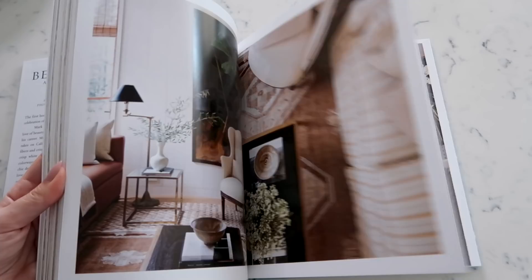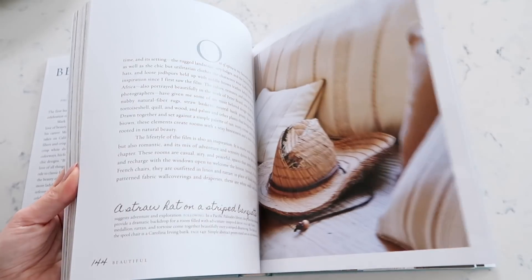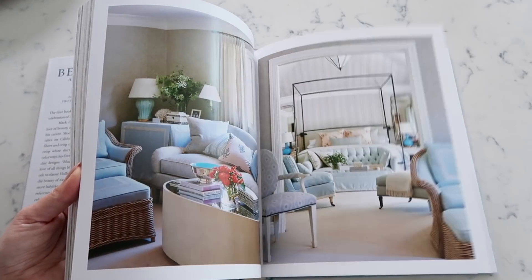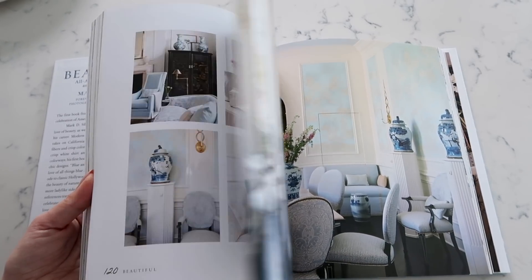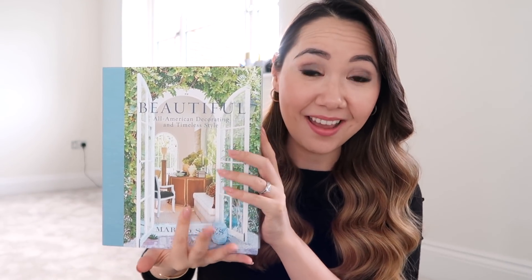It was our colour scheme for our last place and it is for our new place as well. It genuinely is one of those books that not only looks beautiful as a coffee table book with that beautiful blue spine, but it's a joy to look through as well. I've been getting so much inspiration — I've been flipping through it at night and it's stunning. He's also just released a new book called 'More Beautiful' which is on my Christmas wish list.